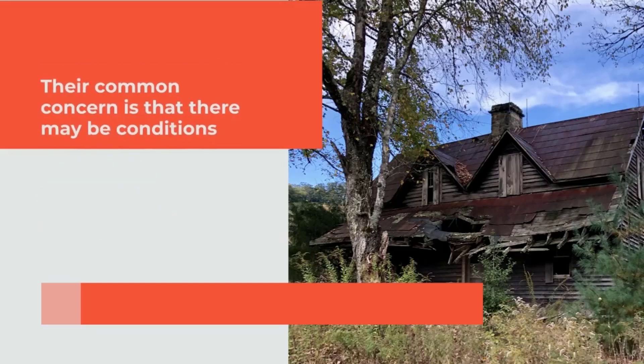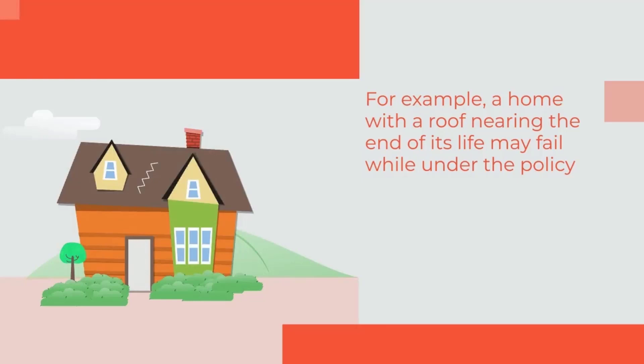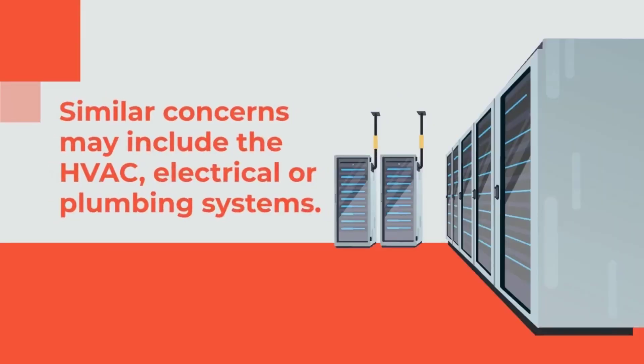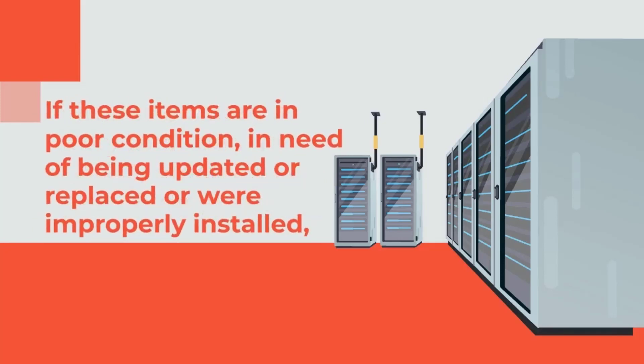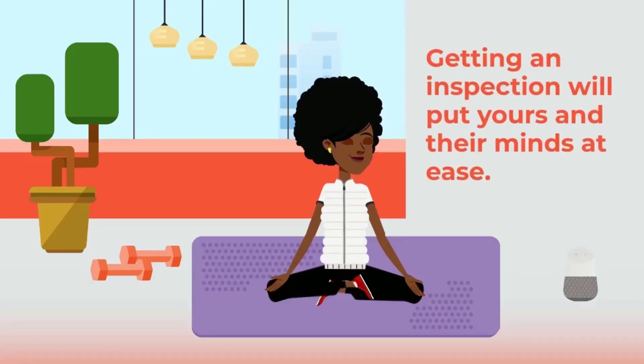Their common concern is that there may be conditions in an older home that could become a liability to them. For example, a home with a roof nearing the end of its life may fail while under the policy, and the homeowner may seek reimbursement for damages to the home or its contents. Similar concerns may include the HVAC, electrical, or plumbing systems. If these items are in poor condition, in need of being updated or replaced, or were improperly installed, they may fail and cause fire or water damage. Getting an inspection will put yours and their minds at ease.